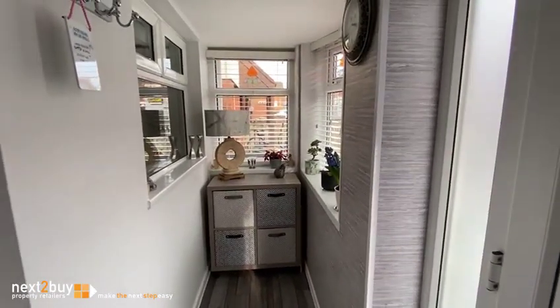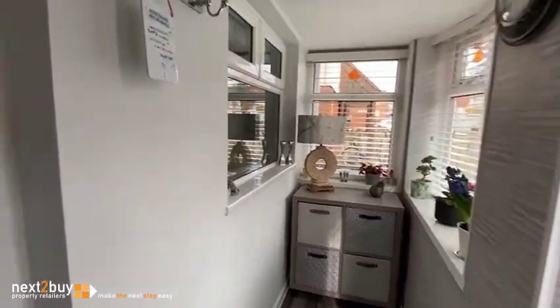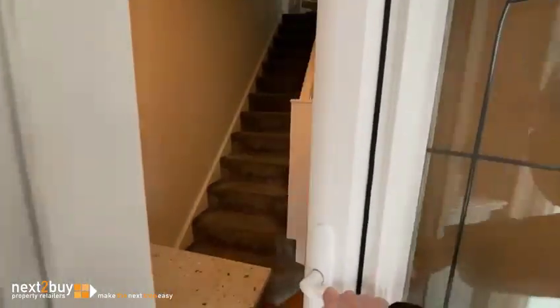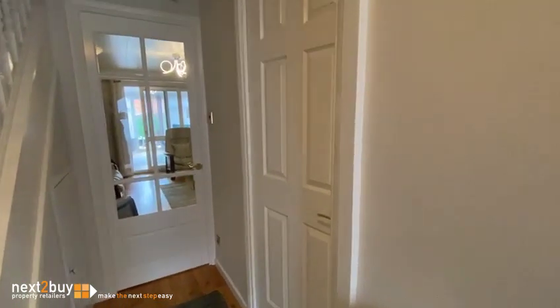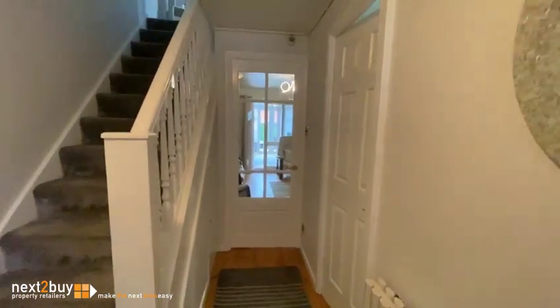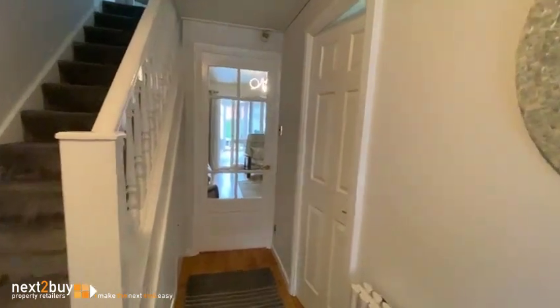We have the entrance porch and we have the hallway. On the right, this is the kitchen.